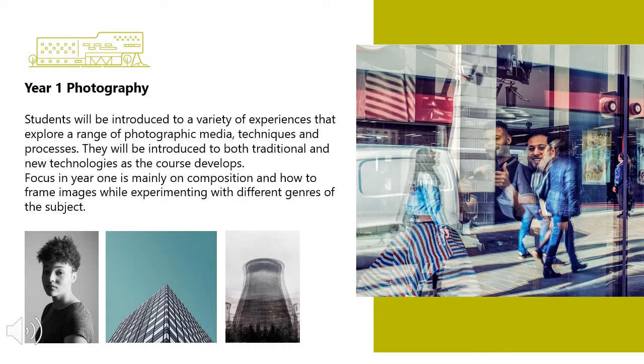This is a two year programme. In year one, students will be introduced to a variety of experiences that explore a range of photographic media, techniques and processes. They will be introduced to both traditional and new technologies as the course develops. Focusing in year one is mainly on composition and how to frame images while experimenting with different genres of the subject.